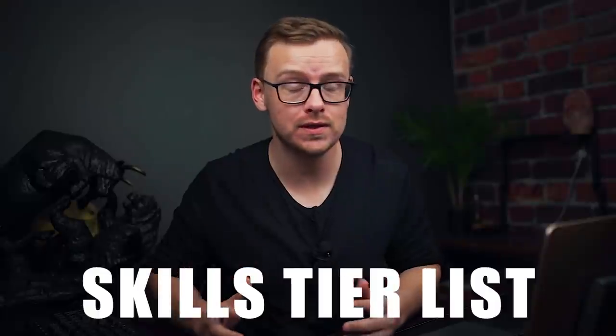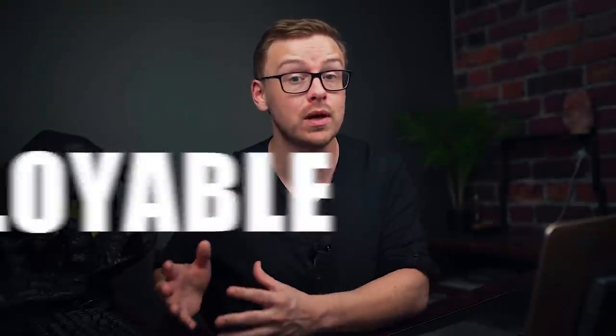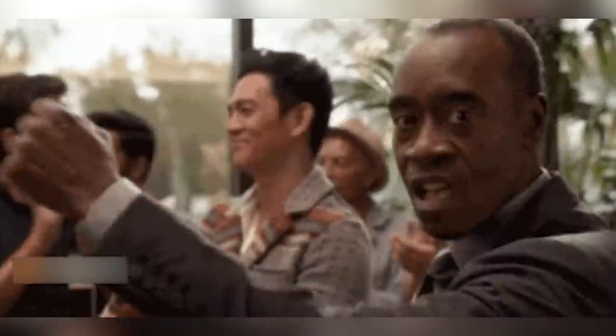What's happening guys? Today we're doing a highly requested video — the skills tier list. These are going to be the skills that are the most valuable when it comes to employment. We're going to be talking about employable skills. Now some of these skills are going to teach you how to directly make a lot more money.